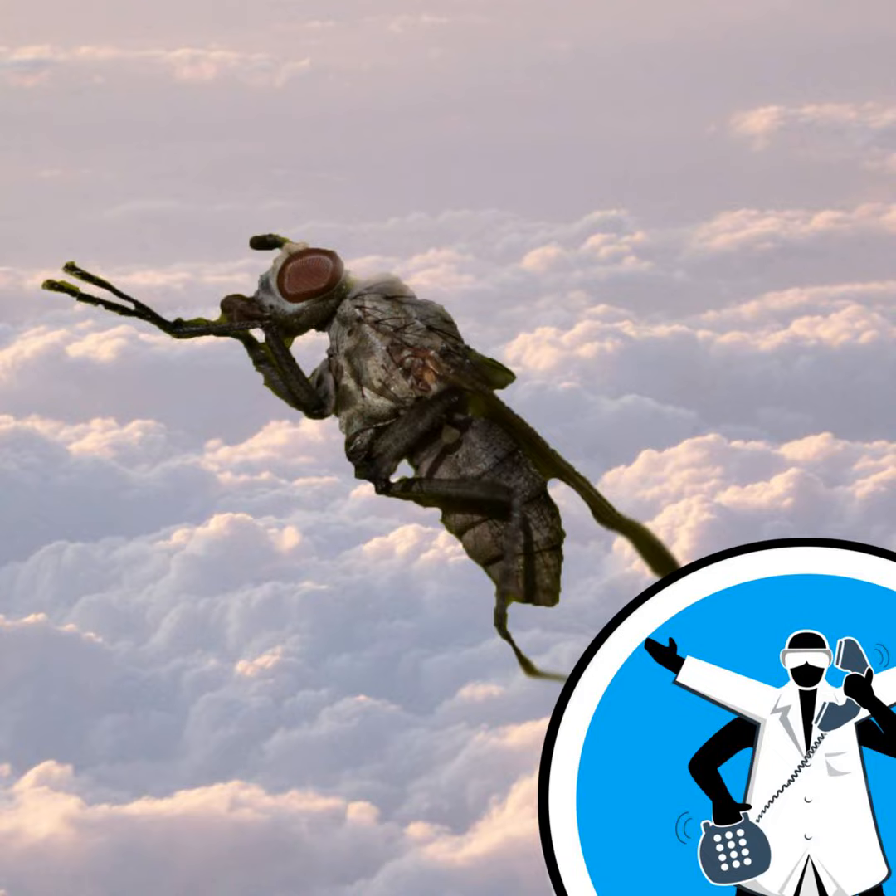Thanks for that question, John. Let's go to Thule in Melville High. Hi both. Very odd question — assuming that there's a very light breeze, how high can a fly fly?